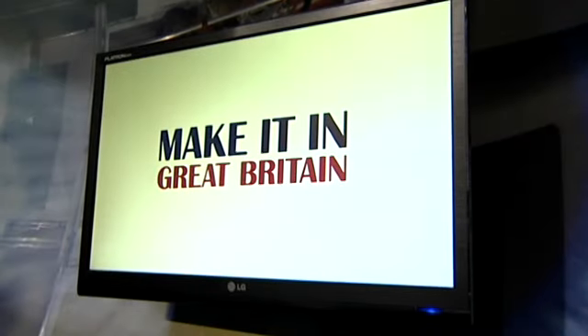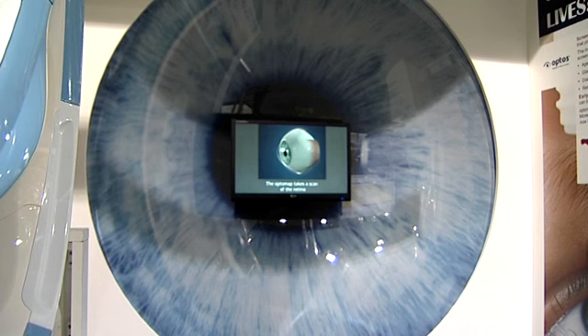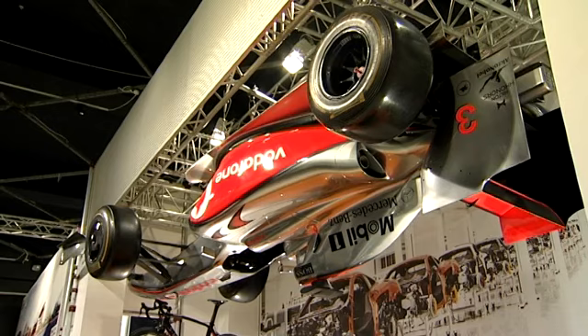The Make It in Great Britain exhibition is all about showcasing what is fabulous about the engineering, technology, and manufacturing industry in Britain today. The Science Museum is a perfect place to host this exhibition because throughout our world-leading collections we show many of the things that have been brought into the engineering world over the last 200 years.